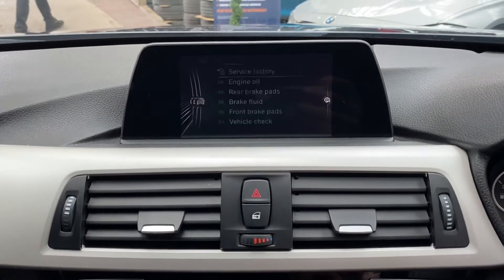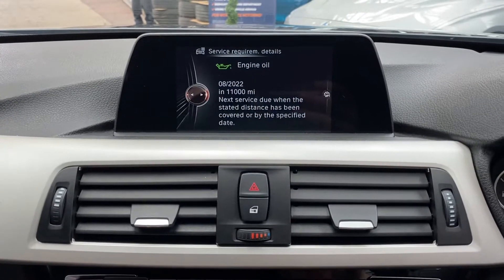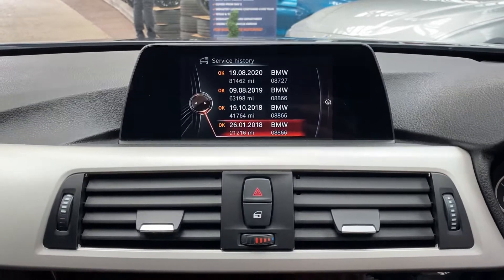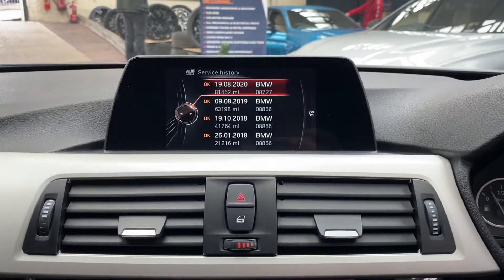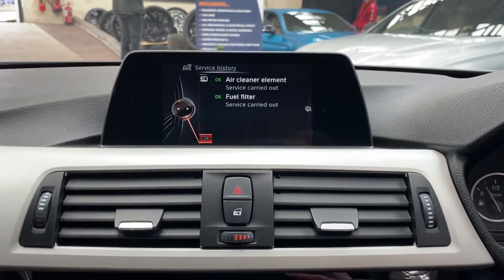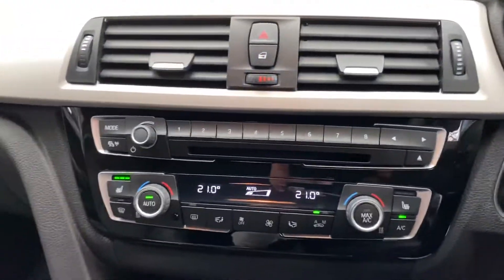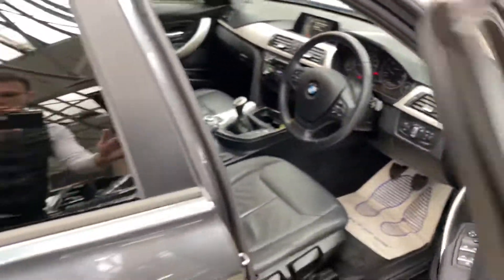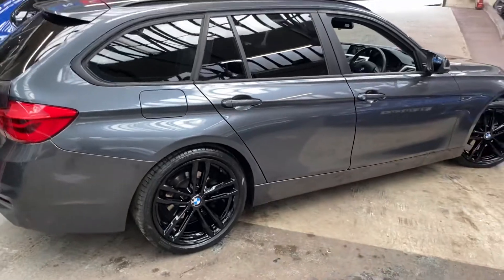Looking at the vehicle information screen, you can see this 3 Series Touring has a very good service history with 11,000 miles until the next service. The most recent visit was at 81,462 miles to BMW for a major service including all filters, which provides great peace of mind and will save money long-term as the next service will be a basic oil and filter change.